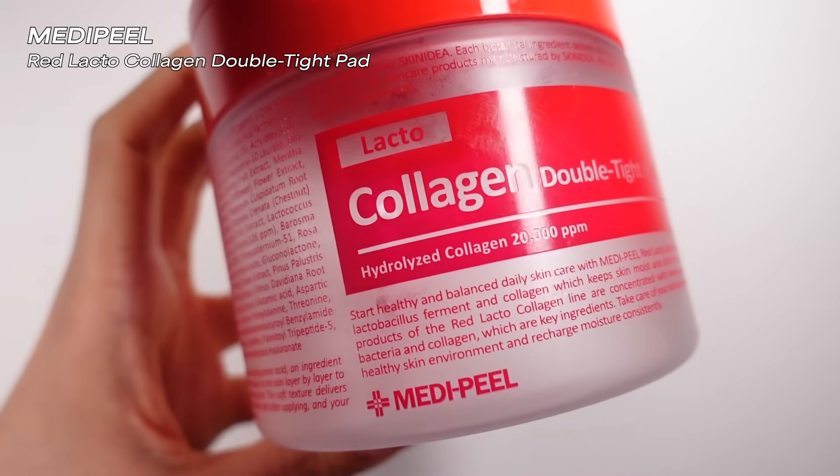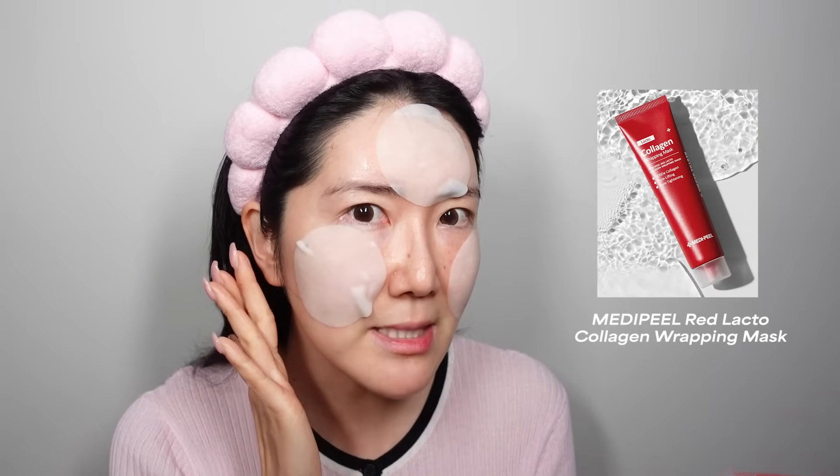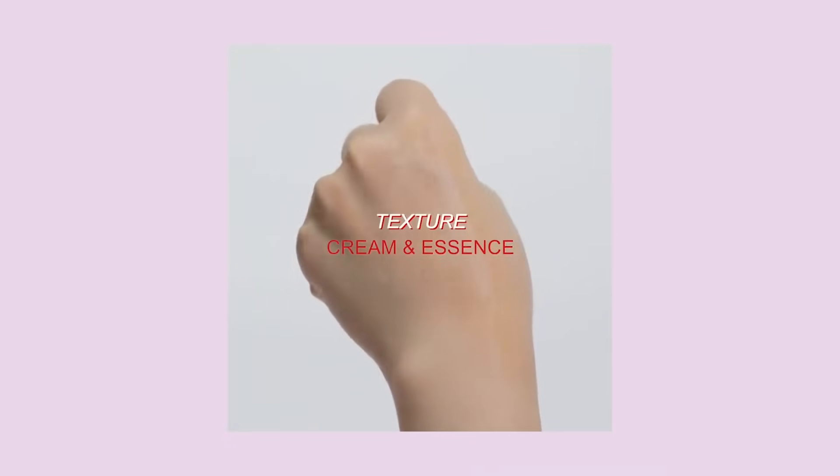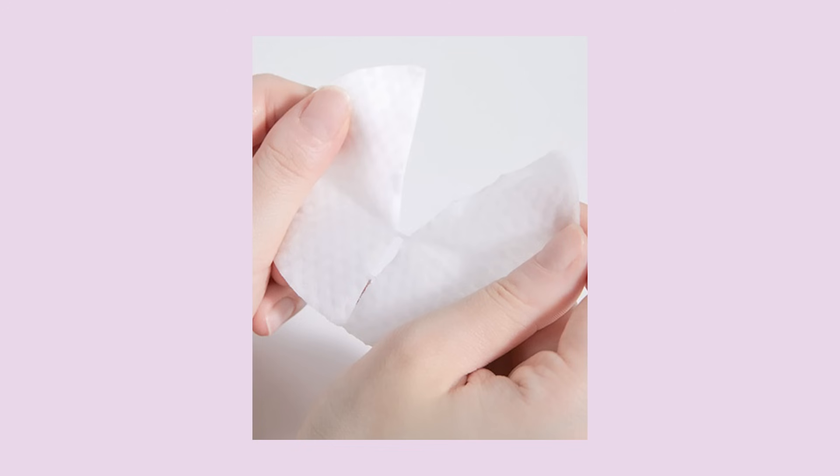I have to give a quick shout-out to the Metapeel Lacto Collagen Double Tight Pad — it's humongous. They have a lot of good products from this line: the cream is good, the serum is good, they have a wrapping mask where you leave it on, it creates a film, and you peel it off leaving your skin glowing. This line also helps with pore care — clinically tested to help unclog and even shrink pores. The pad is huge and you can split it in half, which I love. Not a lot of toner pads allow that.